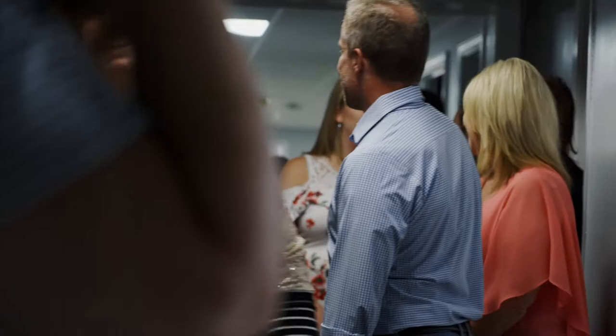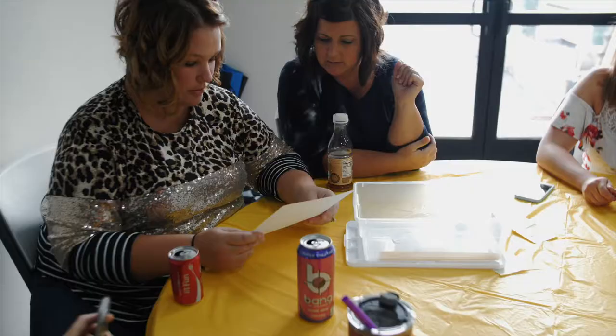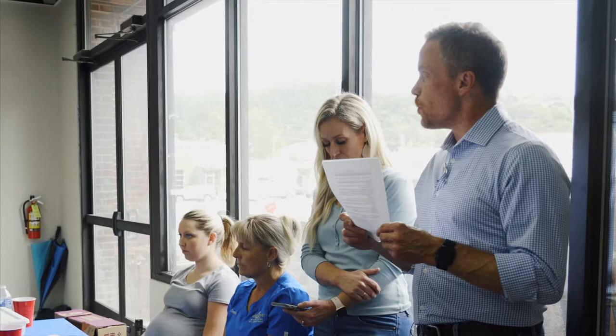Each team is going to have 18 minutes to build the tallest tower out of what you've got. The marshmallow has to be attached to the top of the structure. Then we're going to measure how tall each person's little building is and see who wins. 18 minutes starts now.